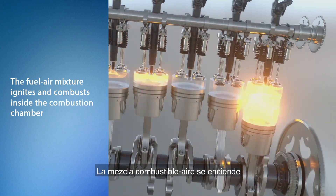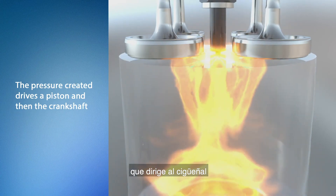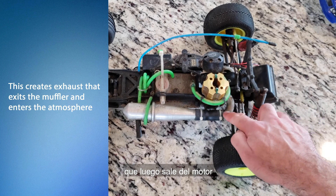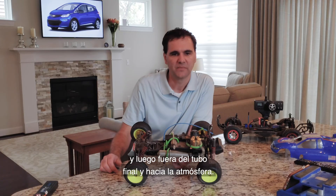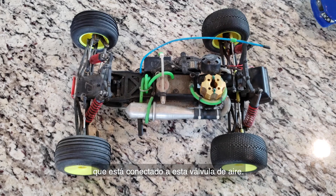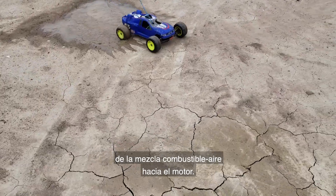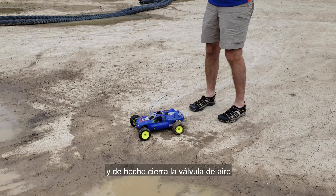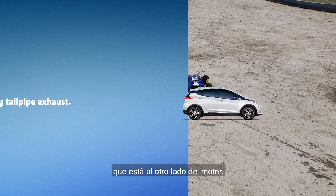The fuel and air mixture ignites and combusts inside the motor. The pressure created drives a piston which drives a crankshaft and is connected to the drive line. What's left over we call exhaust, which exits the motor and travels through this muffler and then out the end pipe and into the atmosphere. The speed of this car is controlled by a mechanical mechanism connected to this air valve. This servo motor opens the air valve and allows more air in, which drives more of the fuel-air mixture into the motor. To stop the vehicle, the servo reverses, closes that air valve, and applies pressure to a brake on the other side of the engine.